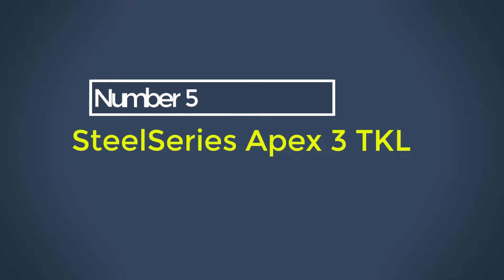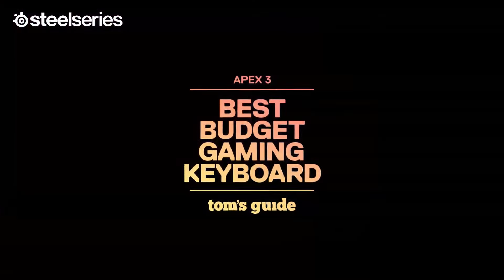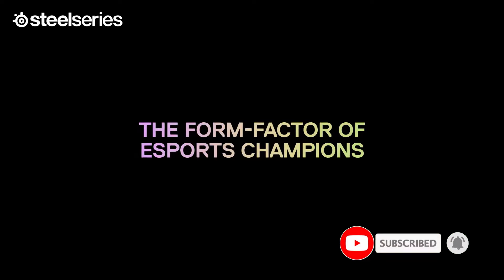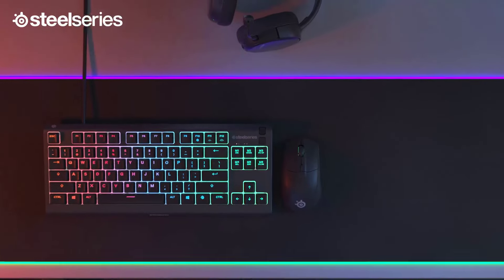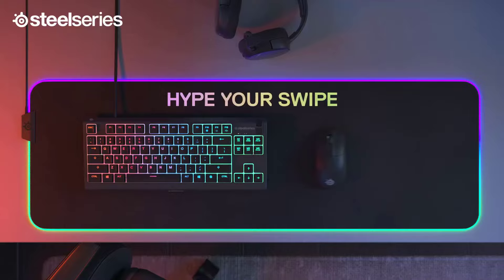Number 5: SteelSeries Apex 3 TKL. Look no further than the SteelSeries Apex 3 TKL for a cheaper option. Its tenkeyless form factor leaves you plenty of space on your desk for sweeping mouse movements. While most options on this list use mechanical switches, this keyboard has rubber dome switches. These switches are fairly light to press and very quiet compared to most mechanical switches, and this switch type is also more resistant to small spills and debris.